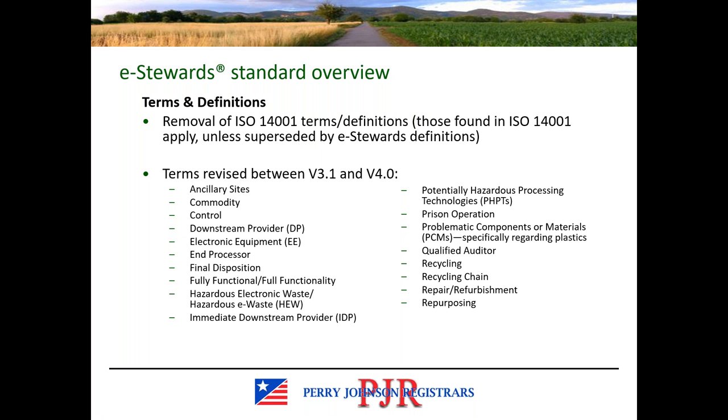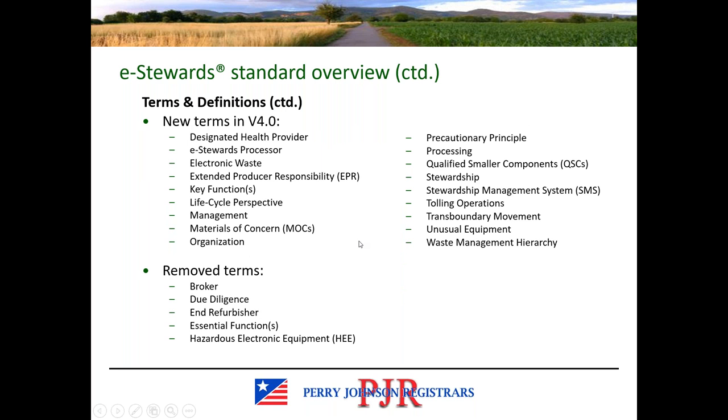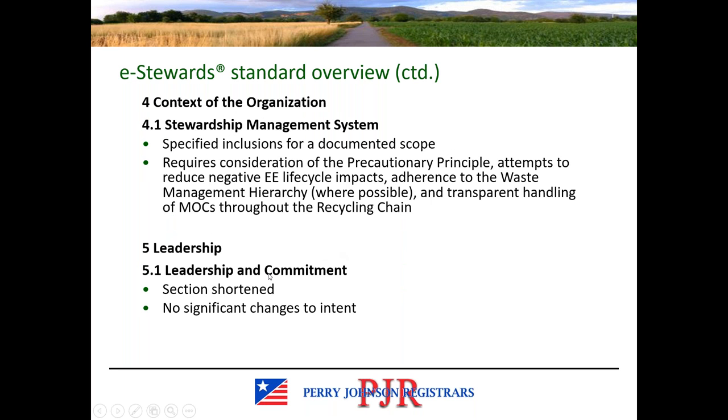We won't be going through the definitions in this presentation — it's already a lot of information to get through in a short amount of time — but I did want to include them in the slides to direct your attention to those areas. You can certainly download a copy of these slides to review in more detail. We covered those key changes at a high level. We're not going to go through every single clause of the standard, but I do want to briefly move through the standard and draw your attention to areas that contain more significant changes.